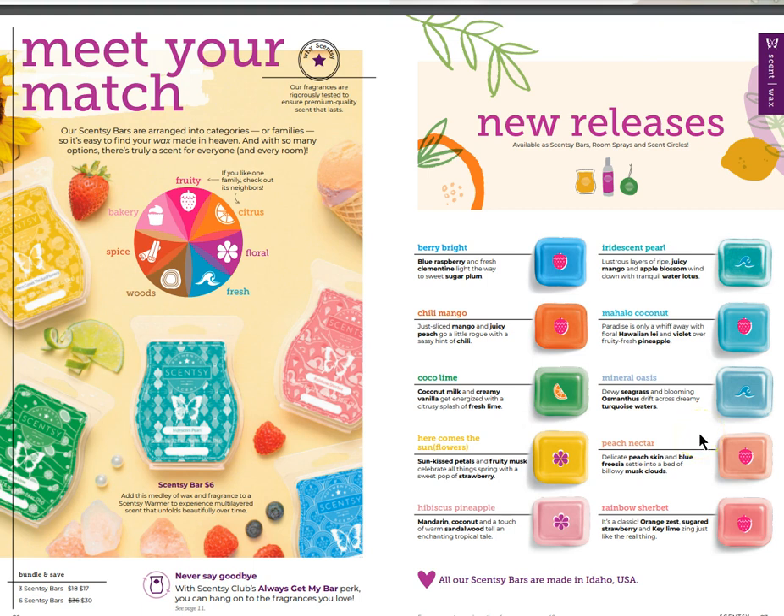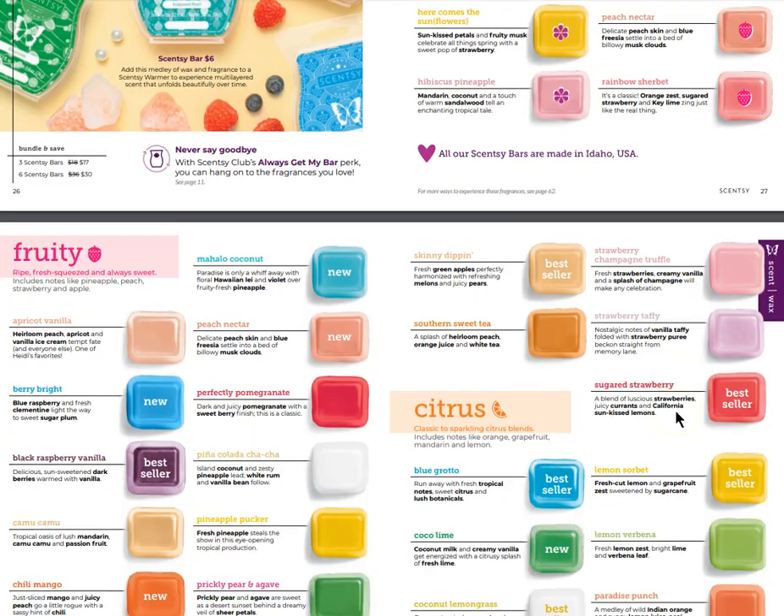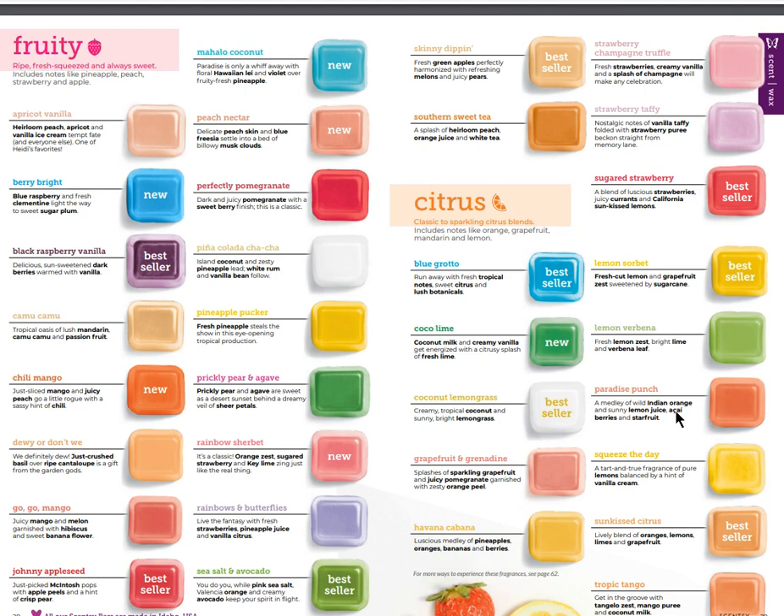Let's get right into the scents. We have different categories - same as last catalog: fruity, citrus, floral, fresh, wood, spice, and bakery. That's how our scents are divided, making it easier to choose. Under the new releases on the right-hand side you've got quite a few brand new ones - I'd pause the video to read the descriptions. Remember, never say goodbye to a scent you love because you can add it to your Scentsy Club with the Always Get My Bar perk.